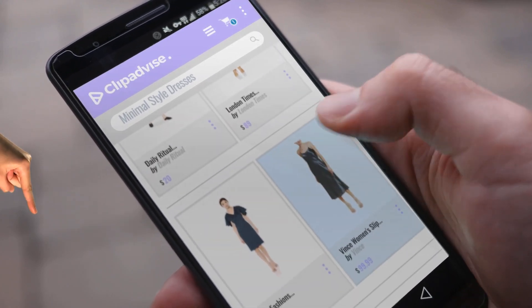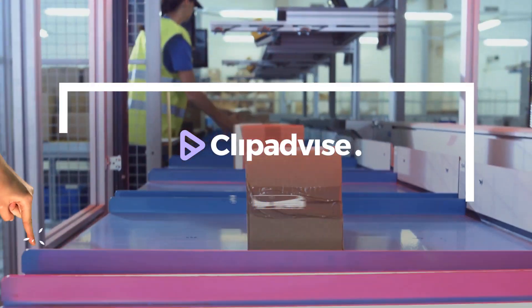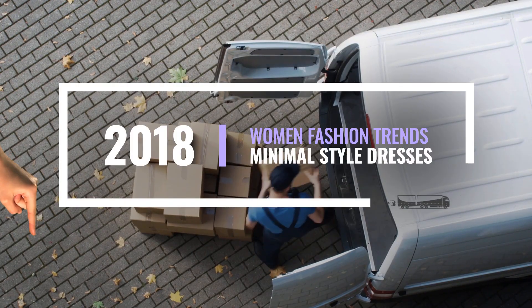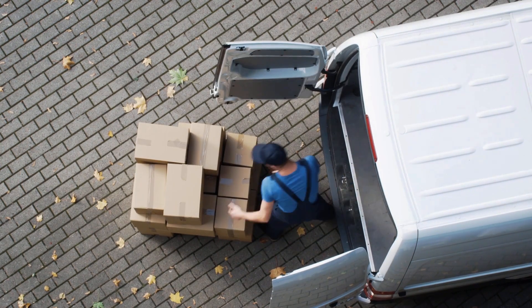If you are looking for minimal style dresses, here's a collection you've got to see. At any time you like, just click this banner and get real-time deals on your favorite products.